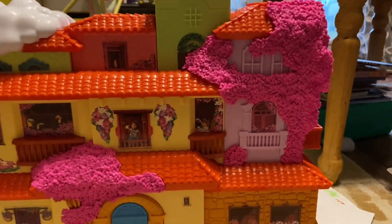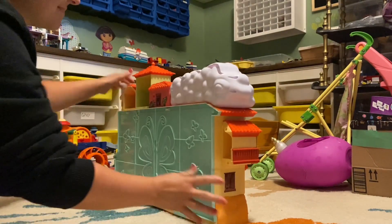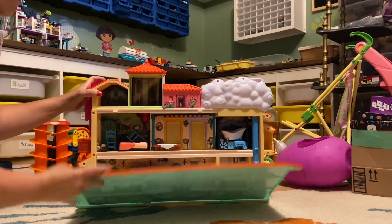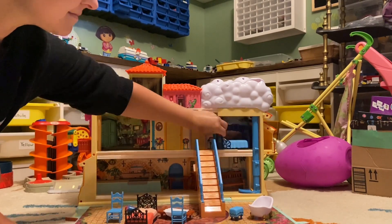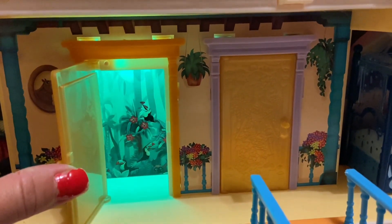I have to show you all these cool features — it is amazing. This house opens up at the back and you have all these different rooms. It comes with 14 different accessories; you can attach all the things the way you want to. There are two different rooms here, and if you open them up they do have sounds.